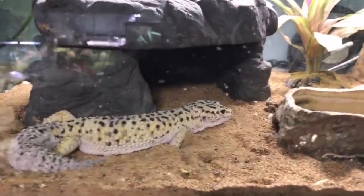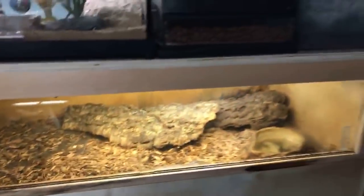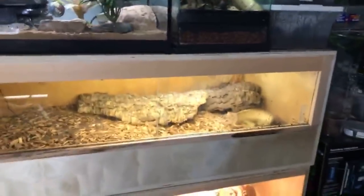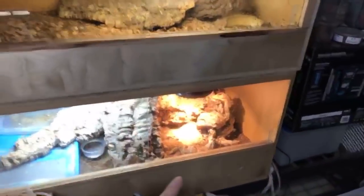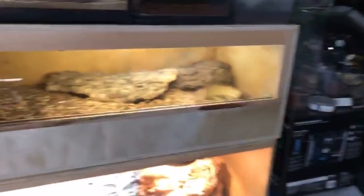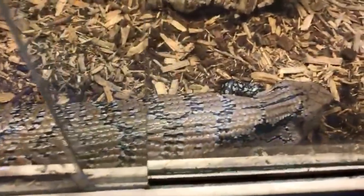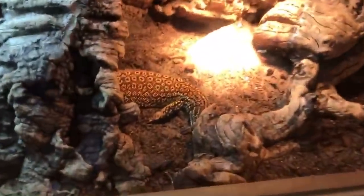Striker is doing really well — I cannot wait to get him out of this tank. Depending on how much studying I get done tonight, I might go to Home Depot, get the wheels, and move the rack out of here with my dad's help. It's feeding day for Striker. Dixon is right underneath and doing great, and Bowser is just chillaxing.